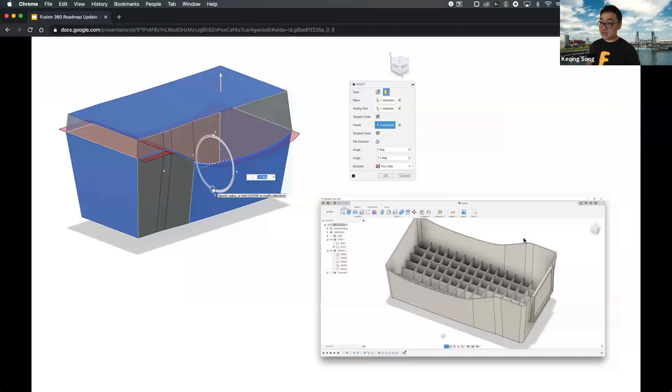The next thing is parting line draft mode. Especially for creating consumer products with plastic enclosures, you need that parting line to be very clear and well designed. Now in the draft command there is a parting line mode that lets you draft the angle and move the parting line in terms of how many degrees it is. We're continuing to improve this experience, but it's now available in Fusion 360.